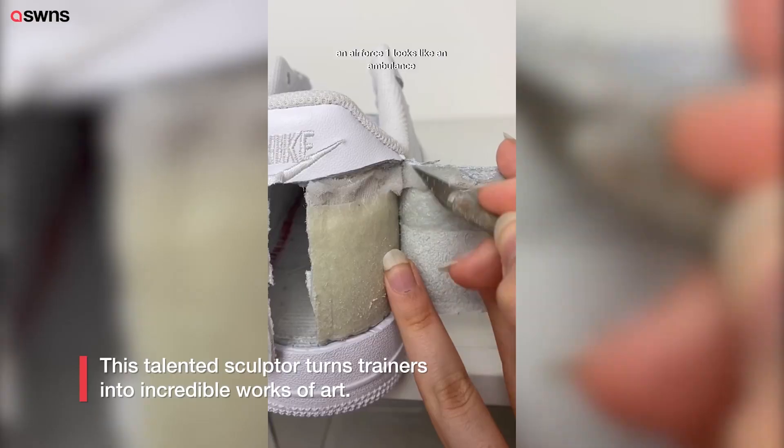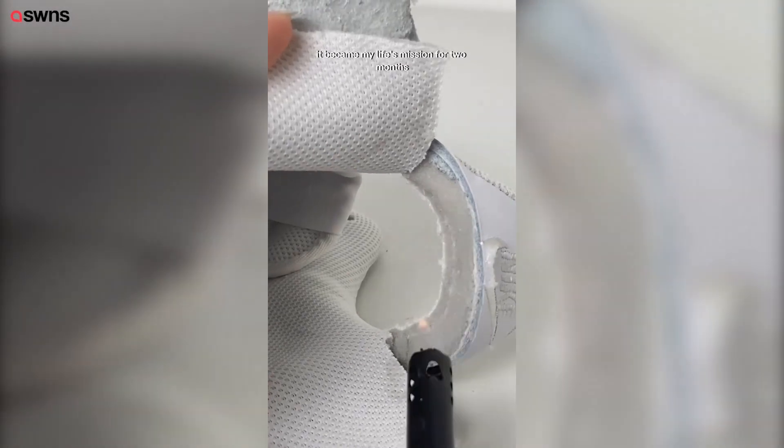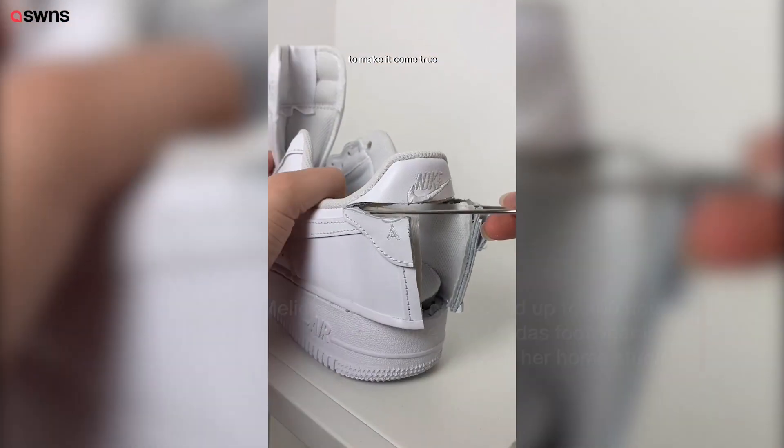Have you ever had the thought that Air Force One looks like an ambulance? Because don't worry, I did. It became my life's mission for two months to make it come true.